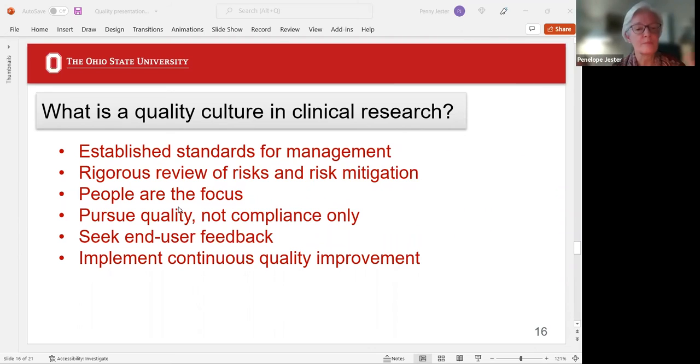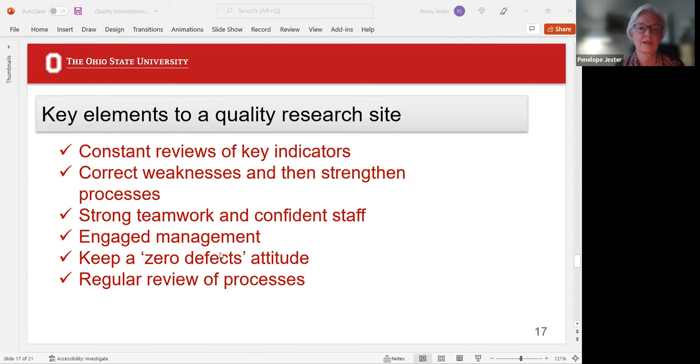In clinical research, a quality culture would have established standards for management, rigorous reviews of risks and risk mitigation, be very people-focused, pursue quality not compliance, and get feedback from your end user — whether it's the sponsor, financial people, or staff. Talk to your study subjects; get feedback from them. Implementing continuous quality improvement means constantly reviewing key indicators, correcting weaknesses, strengthening processes, maintaining strong teamwork and a confident staff, engaged management, a zero defects attitude, and regular review of processes.